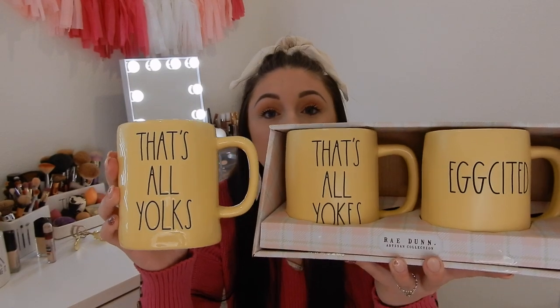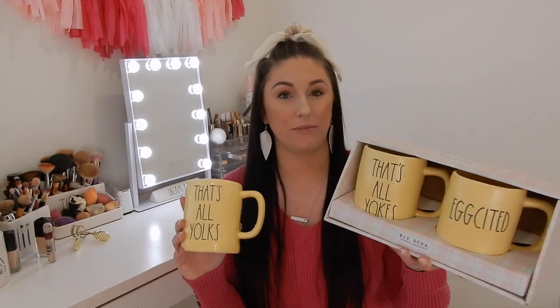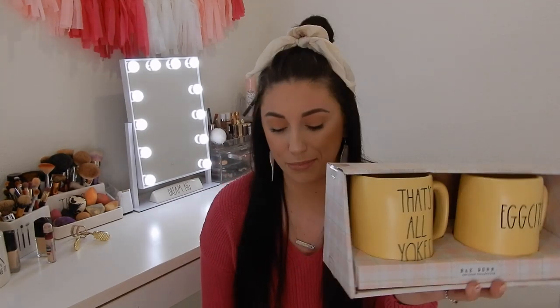The last and final mug set is 'Egg Cited' and 'That's All Yolks' — and it's spelled wrong, guys. It was spelled that way on the website too. I ordered it because I still needed 'Egg Cited,' but I was really hoping it was just a misprint online — it wasn't. So now I have two 'Egg Cited' mugs: one matte, one not; one spelled right, one not. I don't know what I'm going to do with it — maybe try to sell it.